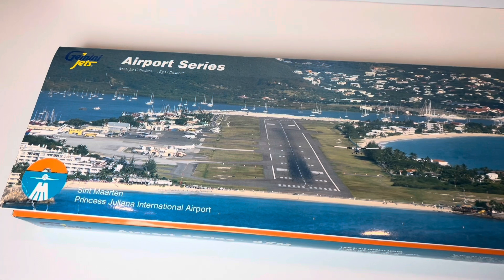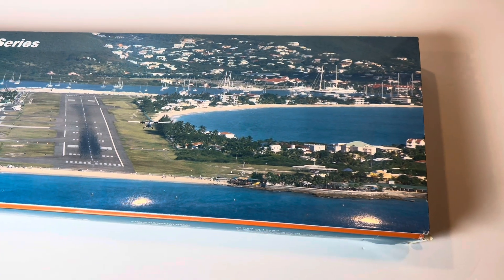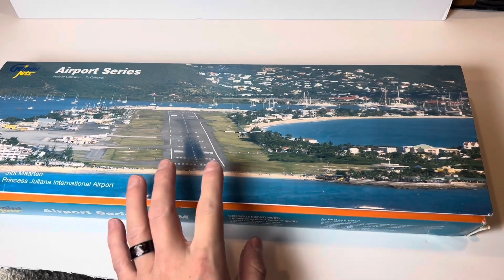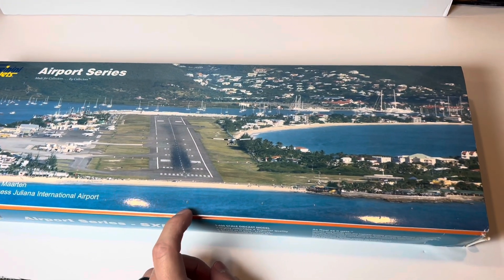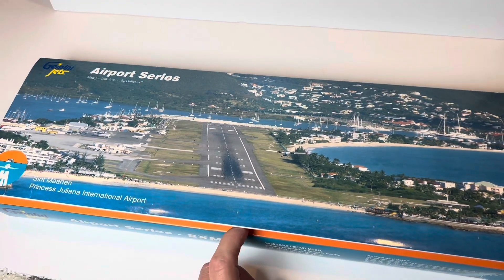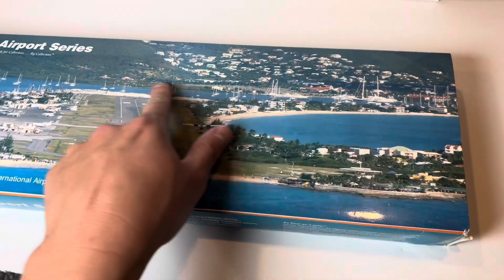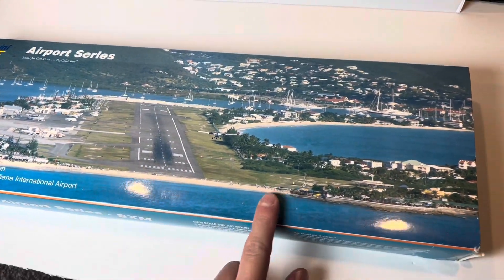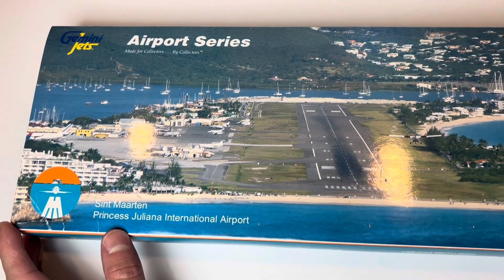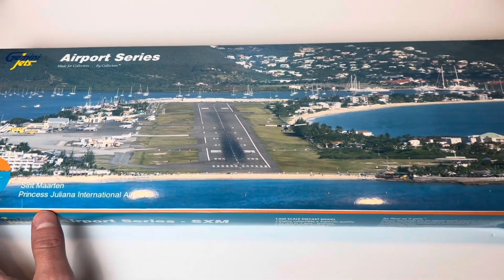Hello everybody, Model Airport Nation here coming at you with another video. Today I'm showing you the St. Martin airport series made by Gemini Jets a long time ago — I purchased this like eight years ago. I wanted to make a video on it because it feels really vintage now, and this could also give you guys a hint about what I have coming in the near future. Please subscribe for the best model airport content, and follow on Instagram and TikTok at Model Airport Nation. Without further ado, let's get right into this video.